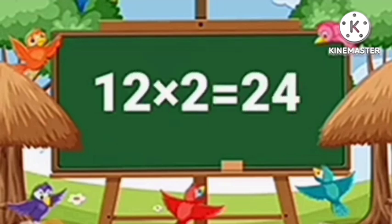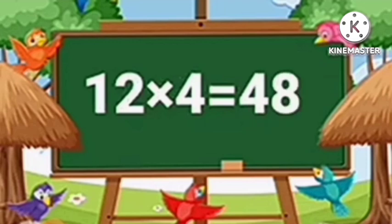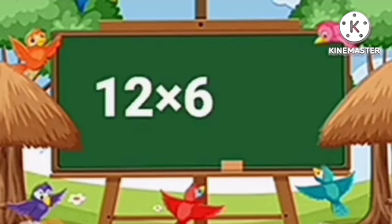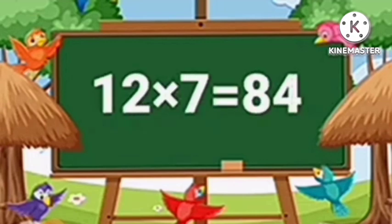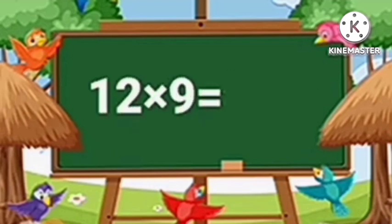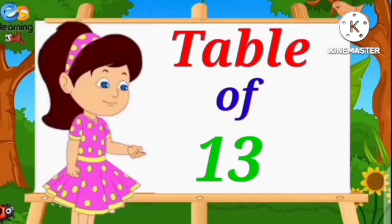Table of Twelve. Twelve ones are twelve. Twelve twos are twenty-four. Twelve threes are thirty-six. Twelve fours are forty-eight. Twelve fives are sixty. Twelve sixes are seventy-two. Twelve sevens are eighty-four. Twelve eights are ninety-six. Twelve nines are one hundred eight. Twelve tens are one hundred twenty.